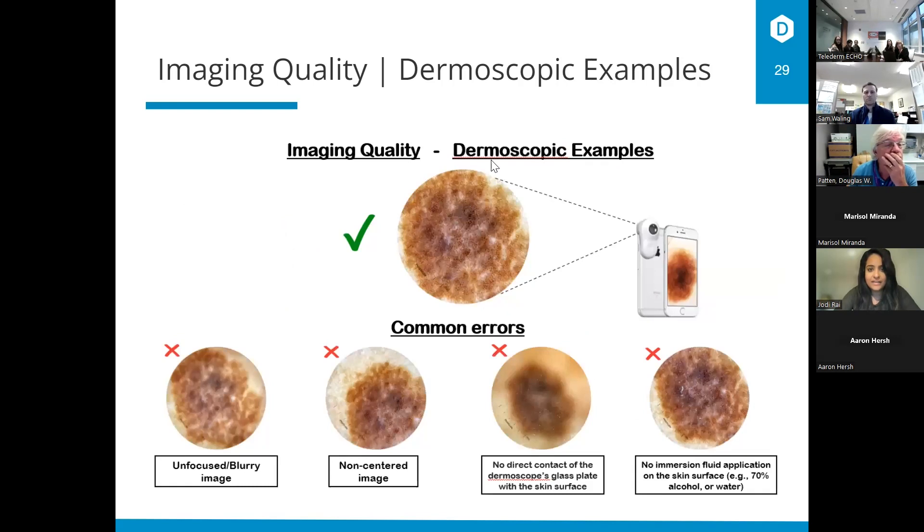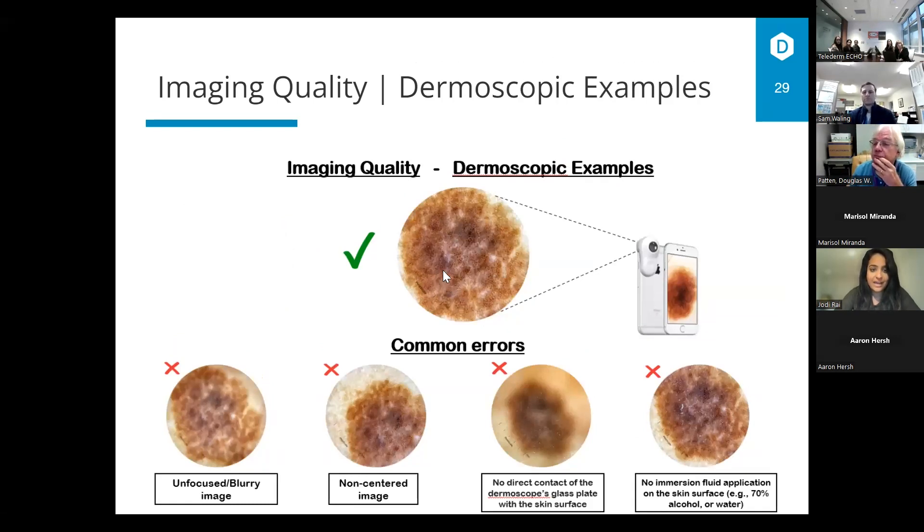Here are some common errors to avoid. A high quality image at the top is what we're looking for — make sure the light is turned on and there is complete contact with the skin. Avoid unfocused or blurry images; one tip is to tap the screen to focus on iPhones. Avoid a non-centered image — when it's off too much, you may be missing part of the lesion, so try to center it to the best of your capabilities. A very common error is no direct contact of the molescope's glass plate with the skin surface — you do want direct contact, but not so much pressure that you cause distortion. Lastly, as Dr. Whaling mentioned, do use an immersion fluid — even a drop from an alcohol swab is great — to get a clear, crisp image.